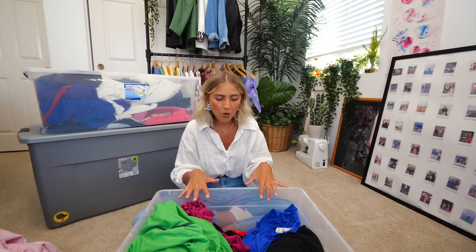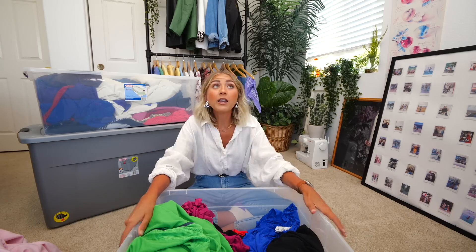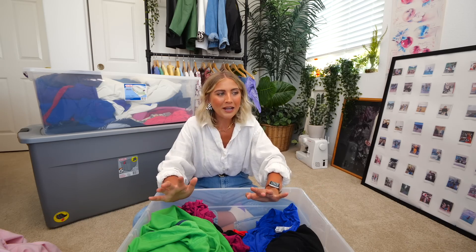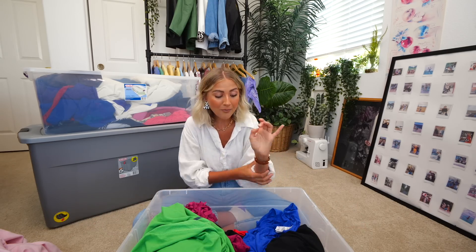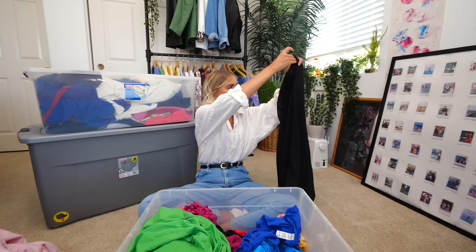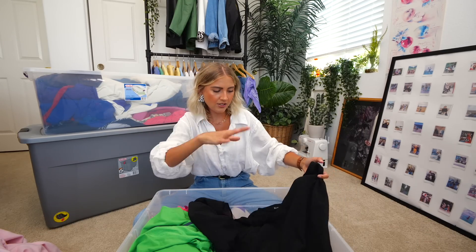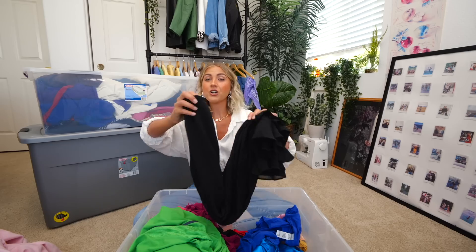It'll be similar to my last video where I go through all the bins, pick out the items I want to keep, and then try them on. It would take so long to try on every single piece. I know some people got mad at me in the last video that certain things I didn't try on, but it would just take a long time. We have this skirt from MSK — it's a large, long black skirt with some glitter. I'm going to say no because I don't really wear skirts that often, especially not a glittery one.